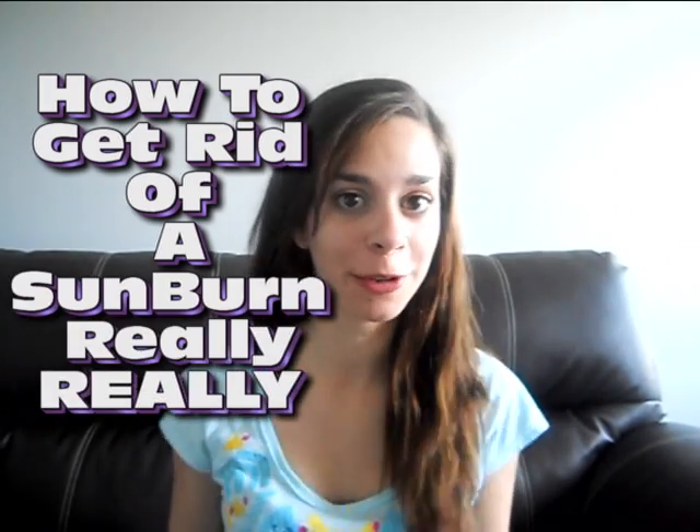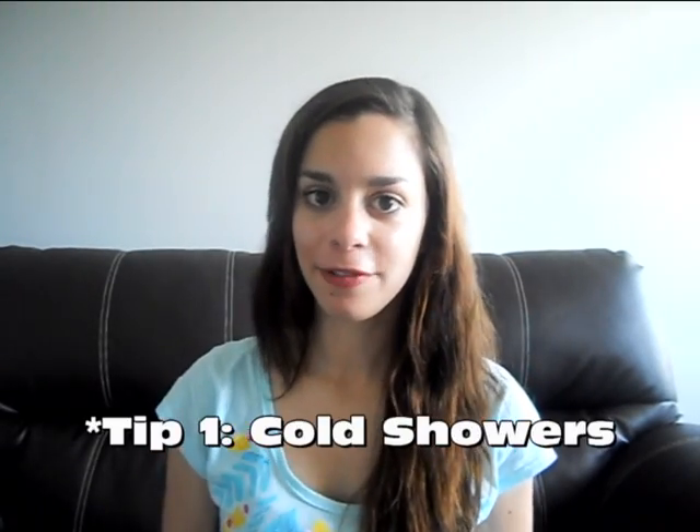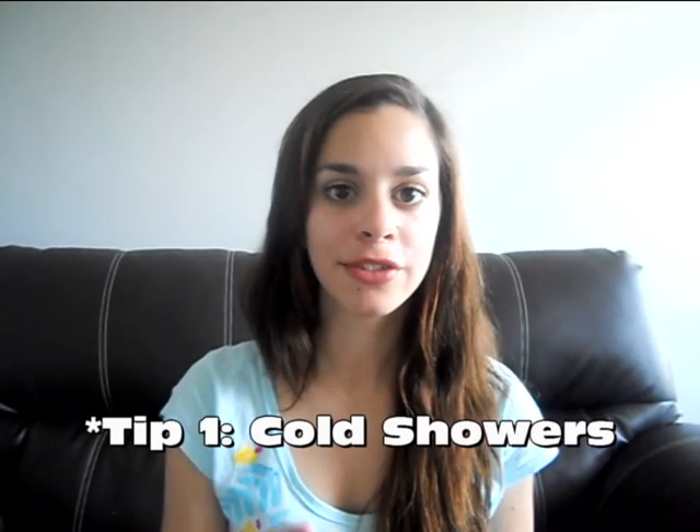Hi everyone, today I'm going to share my tips and tricks on how to get rid of a sunburn really, really quick. My very first tip: if you need to take a shower, make sure it is a cold shower.